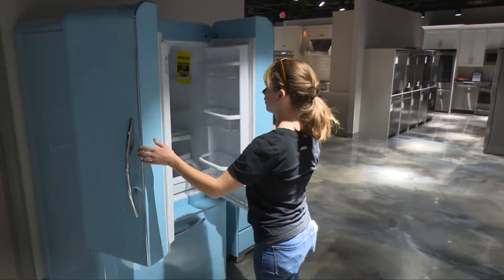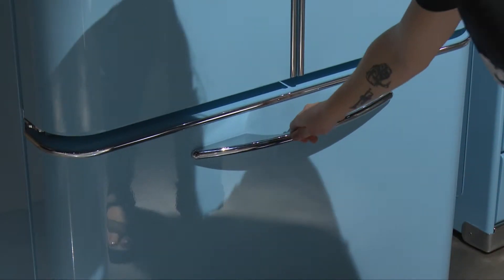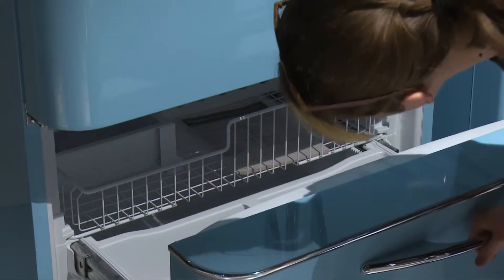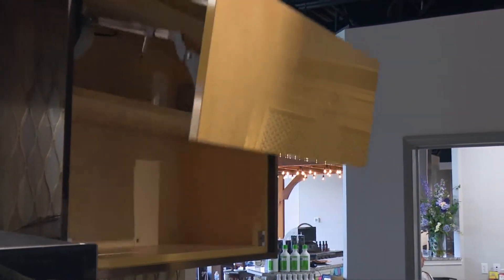Now, if you wake up this morning and your refrigerator's not working, we can sell you a standalone refrigerator — it doesn't have to be a complete package. So we have standalone or we can do the custom stuff. In this store we've partnered up with some of the local cabinet people, and they have designed these cabinets in our four live kitchens.